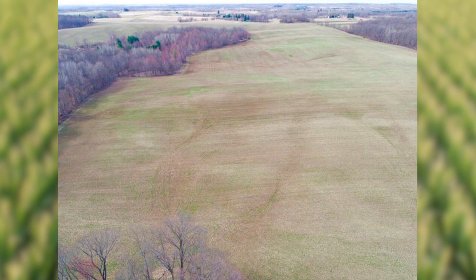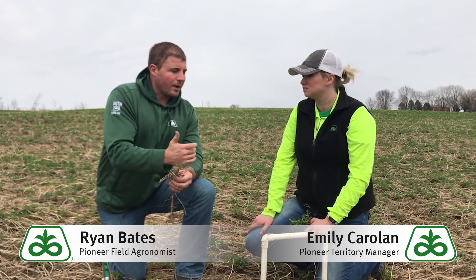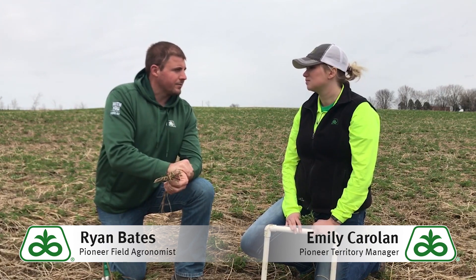As we incorporate that technology, we're also having conversations with growers about where their feed inventory stands, what their options are, and what their comfort level is on having that forage or seeding down another field for next year.